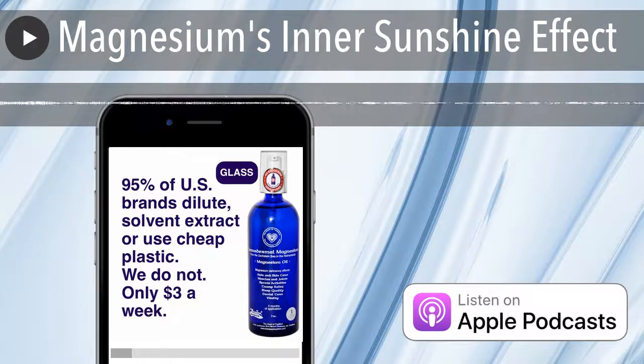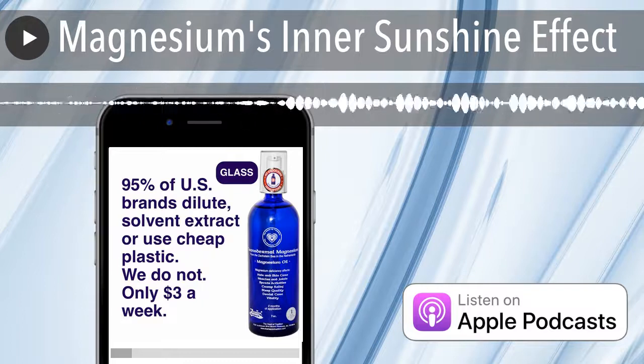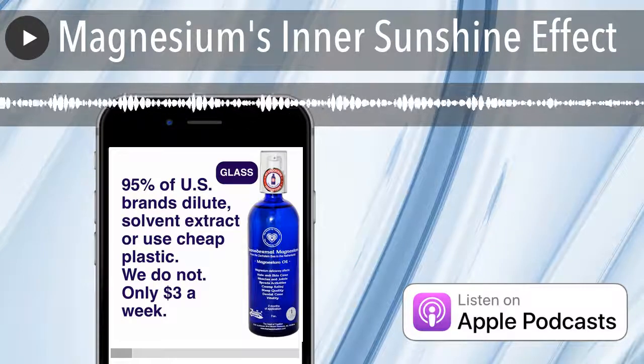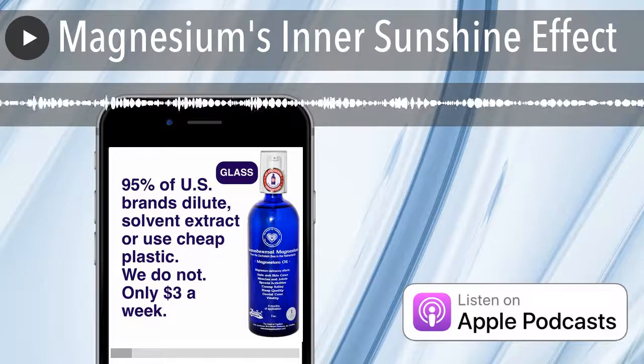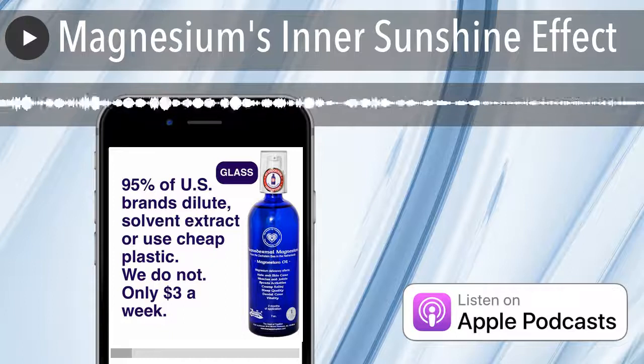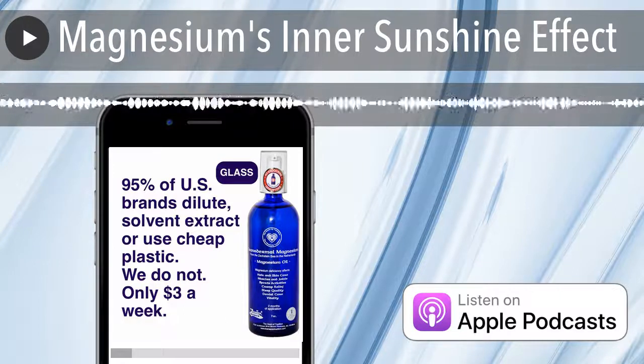It's an interesting article — come check it out at theheartoftradition.com. Check out the products — transdermal magnesium only in glass bottles, from the true Zechstein inside logo, not the fake Zechstein that makes up about 95% of American products. Come check us out at theheartoftradition.com.